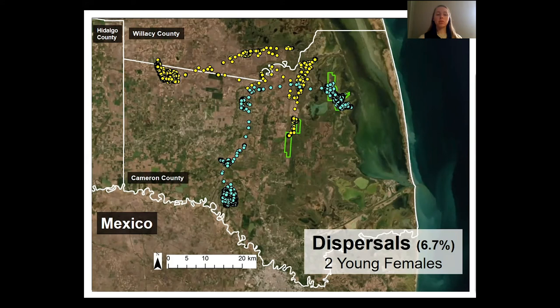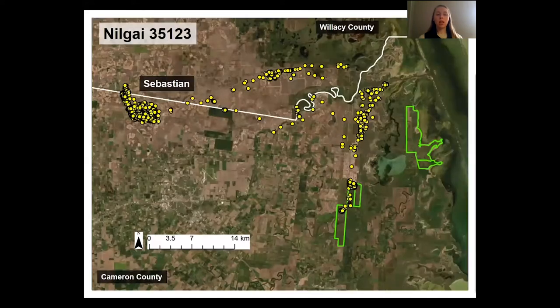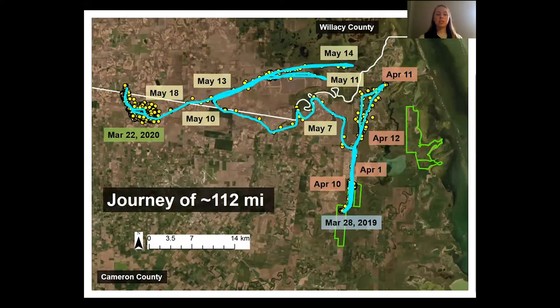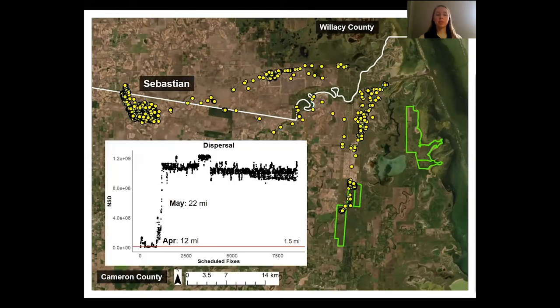Each of the two dispersing females had their own unique dispersal journey. The first female traveled a maximum distance of approximately 24 miles in one year. This individual left the study area almost immediately after capture, and in less than 2 months, traveled around 112 miles until settling in a new area of residence. In the process, this individual crossed county lines, which is a major concern for disease management. The net square displacement graph clearly shows the transfer period and subsequent settling.